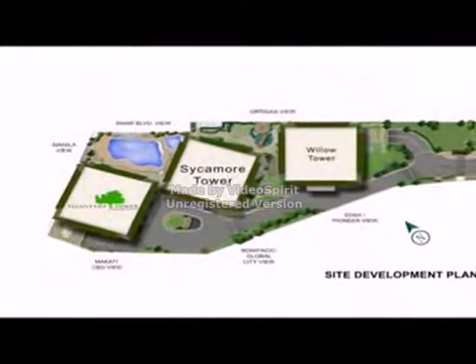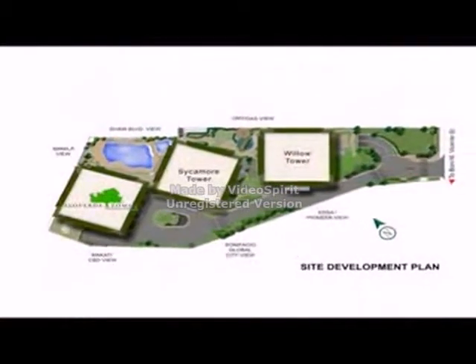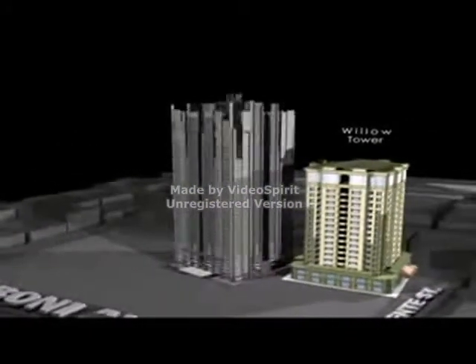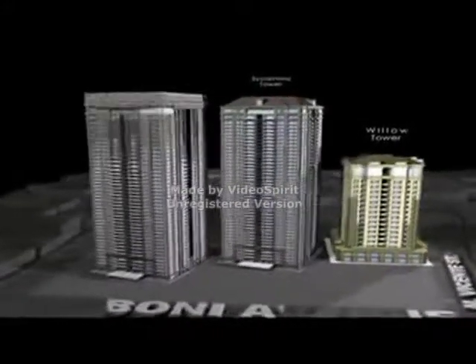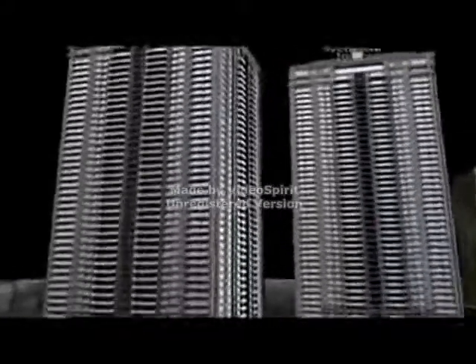Dansalan Gardens Condominiums Complex is composed of three residential towers: Willow Tower, a fully occupied 18-storey building; Sycamore Tower, a 31-storey building now ready for occupancy; and now, Palo Verde Tower, the third and final installment of the Dansalan Gardens community.